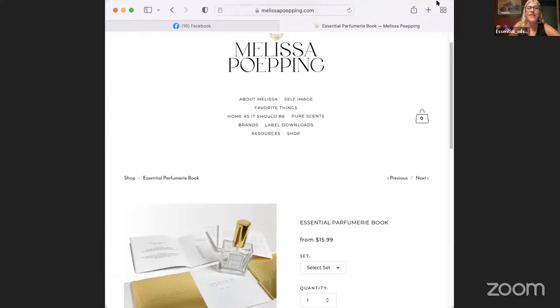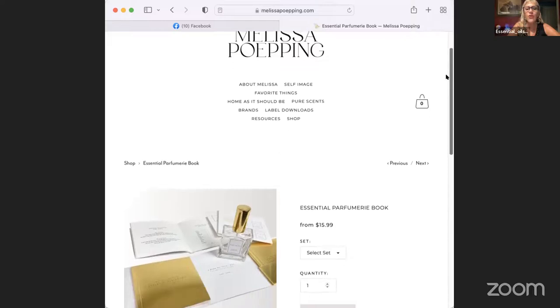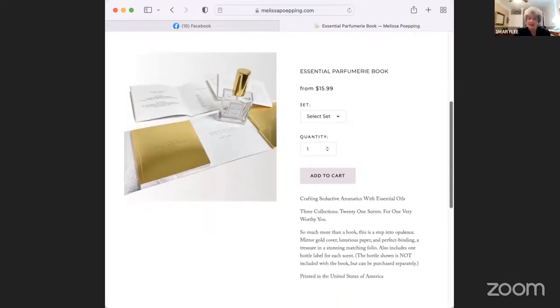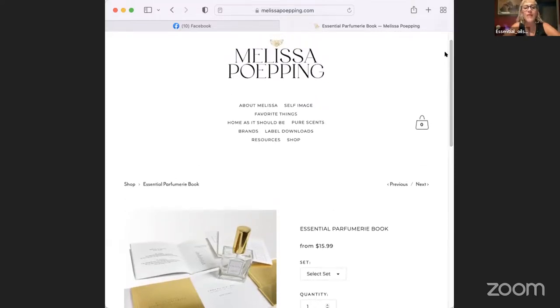The Essential Perfumery Collections book by Melissa Poepping is available on her website — Melissa Poepping dot com — for $15.99. It contains three collections with 21 recipes total. These are more complex, technical recipes, but great for making beautiful fragrances as gifts.